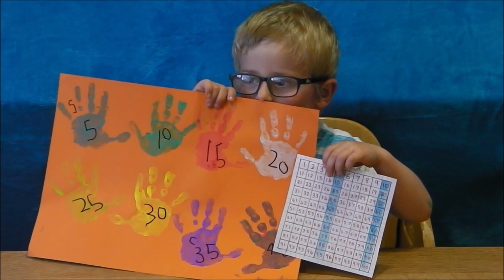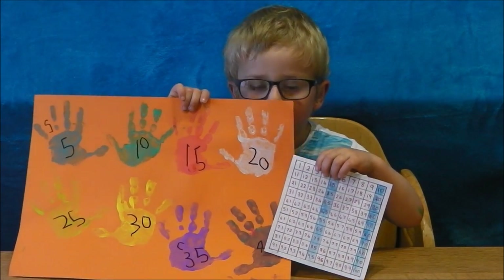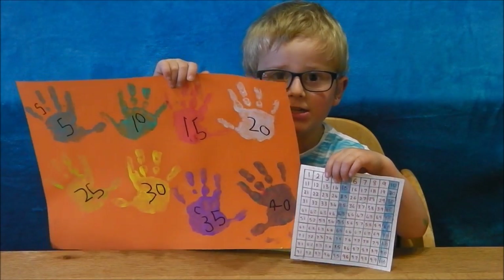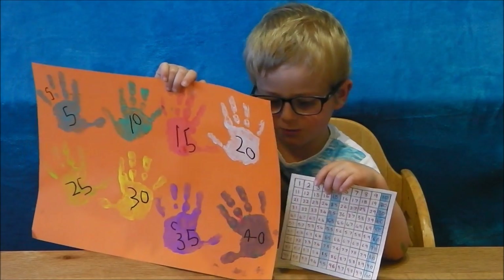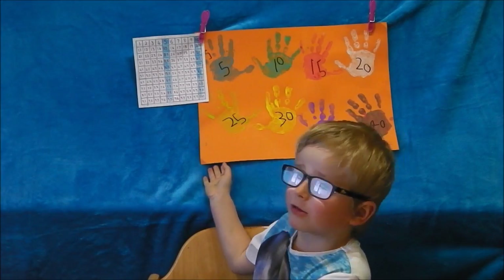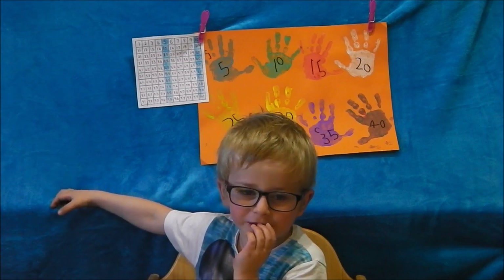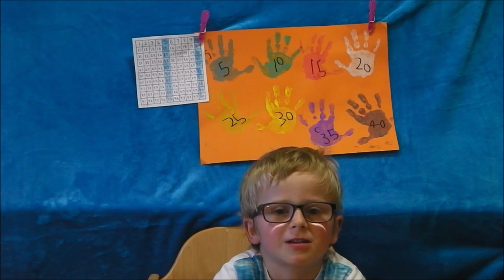Well done guys, now you know how to count in fives. I hope you enjoyed watching me do these fun activities. Maybe you can have a go and do this at home. If you like my videos, please hit the like button.